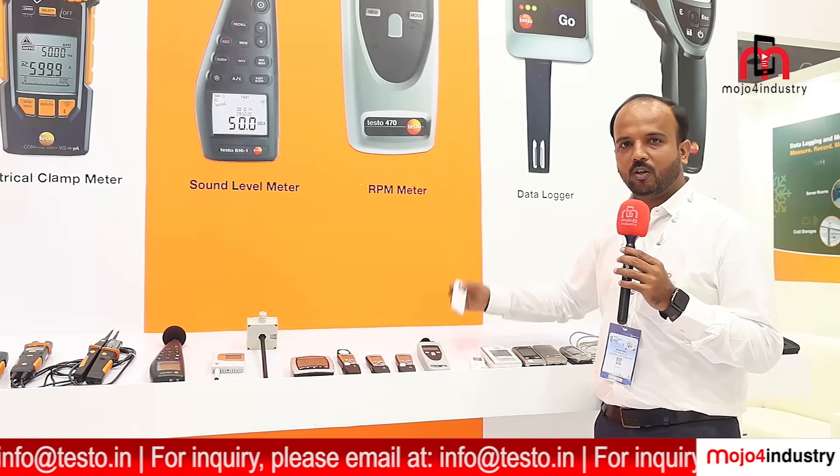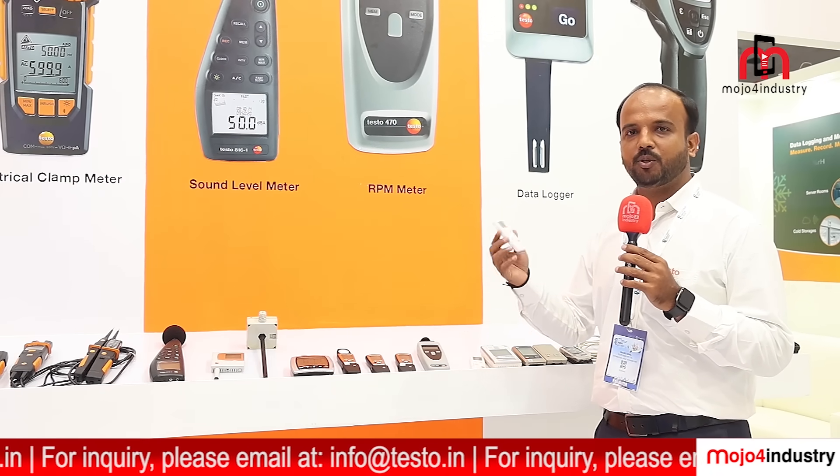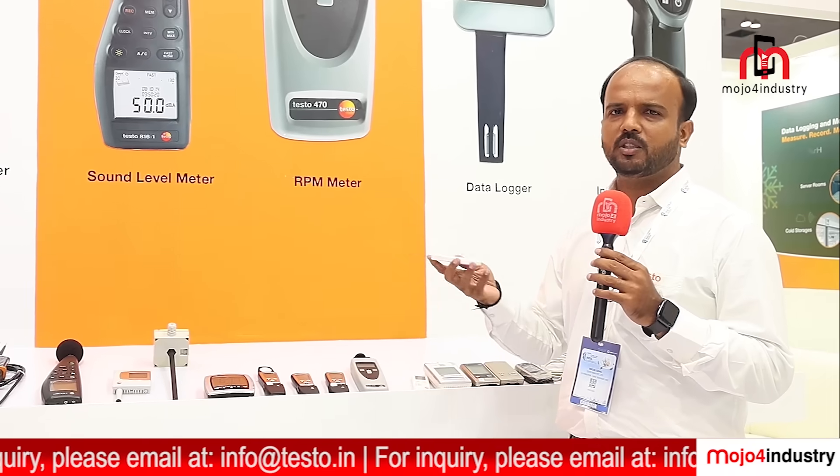We also have data loggers for perishable goods and transport applications. You can use them wherever needed — in pharma, cold storages, or transport.